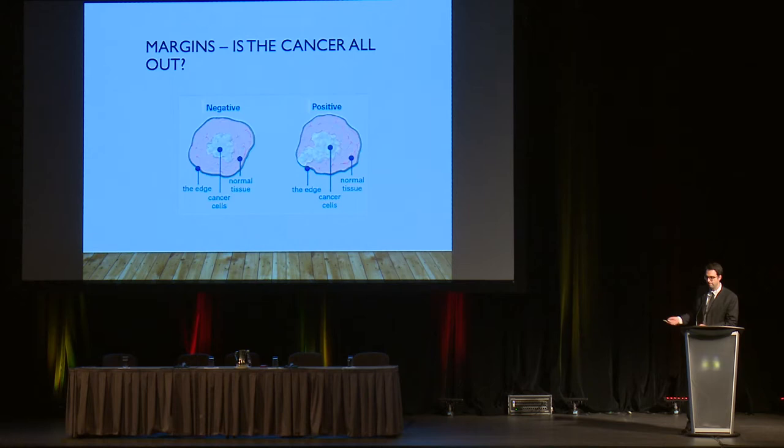The other key element the pathologist is involved with is margin assessment — essentially a quality assessment of the surgeon. It answers the question: is the cancer all out from the body during surgery? If you have a cancer with a rim of normal tissue surrounding it and the edge, known as the margin where the surgeon cut, shows no cancer, the margins are negative — the cancer is taken all out. But if the tumor makes its way to the edge where the surgeon cut, there's still cancer left in the patient and more aggressive therapy will be needed.